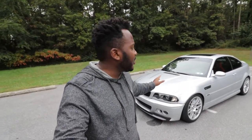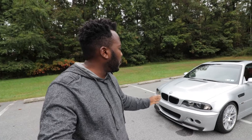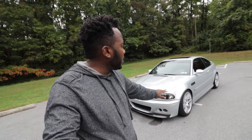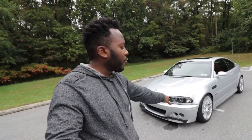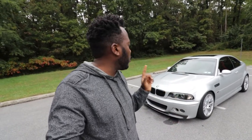This is my E46 M3 and I recently purchased the car. It looks astonishing right now — I like the contrast between the silver and the blackout. I'm actually thinking about putting my black wheels on here to make that pop a little bit, because these silver wheels are running summer tires and the black wheels I have at home are running all-weather tires. So for the winter, that's probably what I'm going to do.